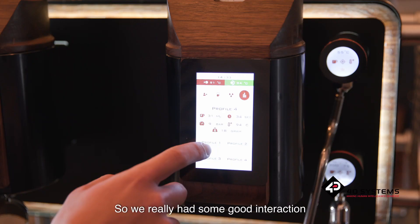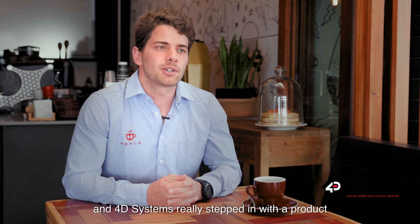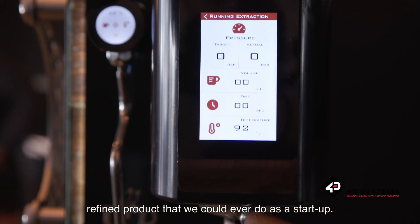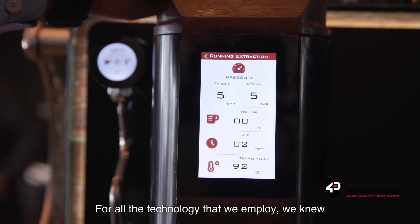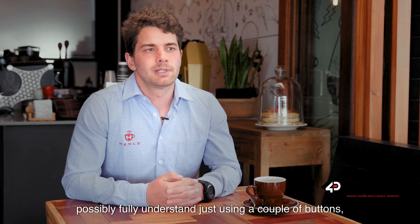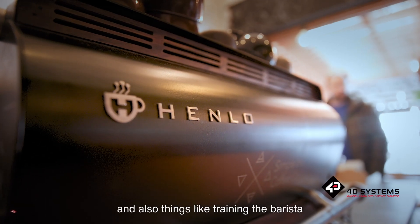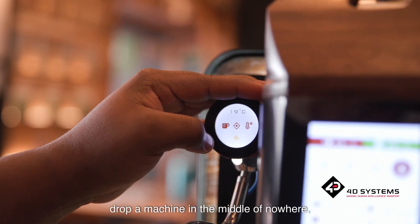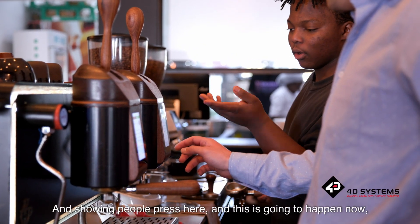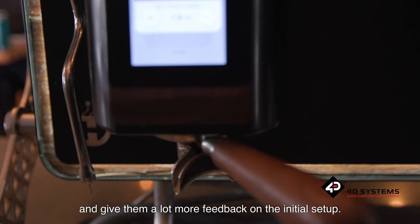We really had some good interaction with the 4D team in general, and 4D Systems really stepped in with the product to give us those glass bezels that make it much more of a refined product than you could ever achieve as a startup. For all the technology we employ, we knew we were creating more technology on the inside than you could possibly fully understand just using a couple of buttons. And things like training the barista when you drop a machine in the middle of nowhere — using the 4D touchscreens is now something you could viably do, showing people 'press here and this is going to happen,' giving them a lot more feedback on the initial setup.